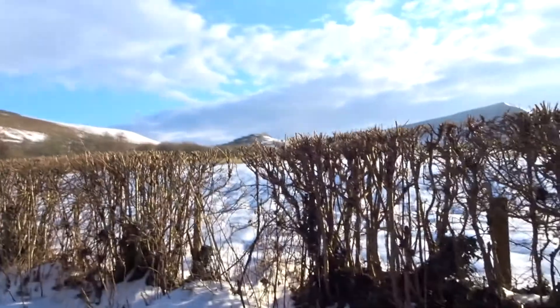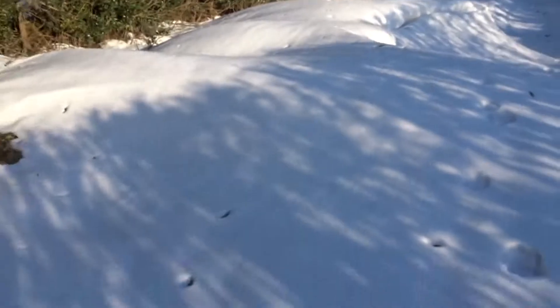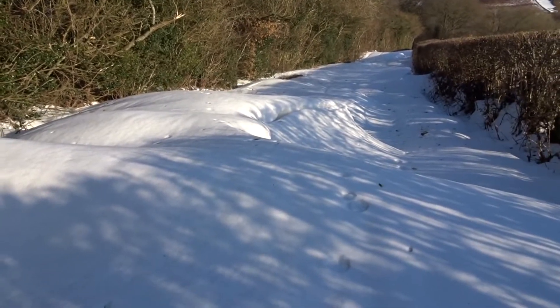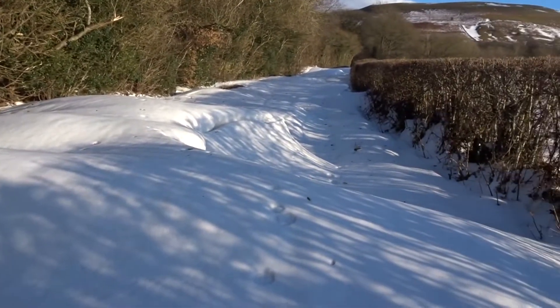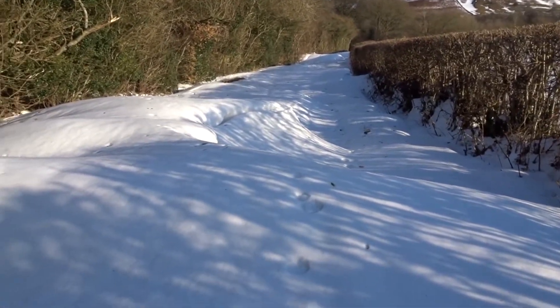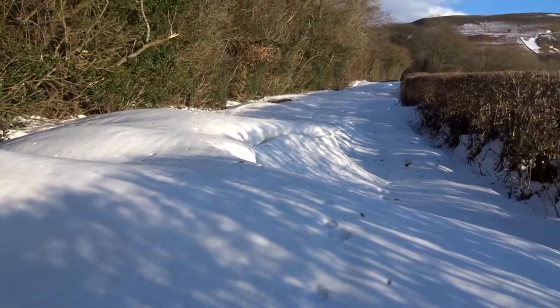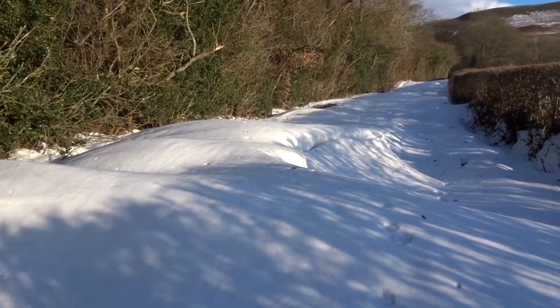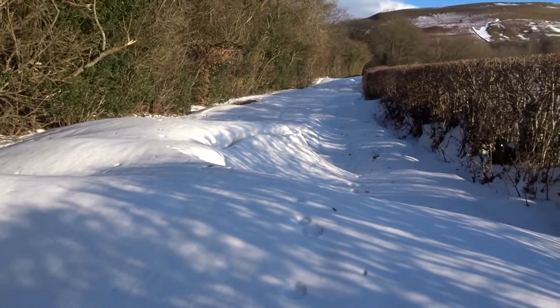We've just come out for a walk because the sun is shining and the wind has died down, to have a look around and see what's happening with the snow. This is actually quite a mild drift compared to some places. We live three miles from the main road, so we've got three miles of single track road and it's all buried under snowdrift. They are making a start trying to dig out but I think it's going to be a long job.